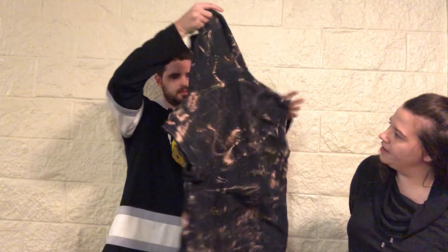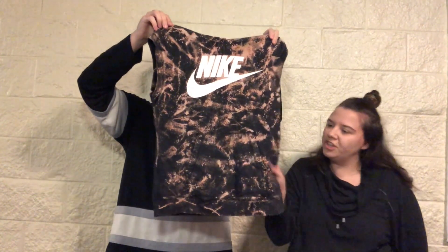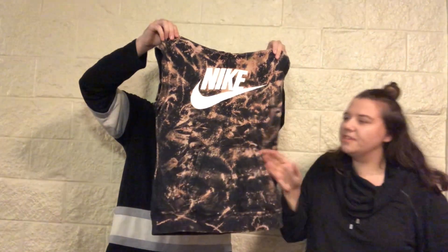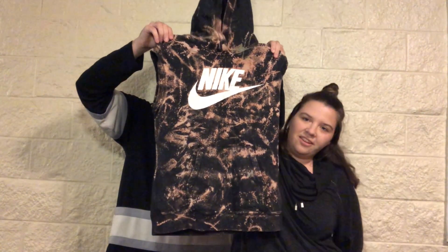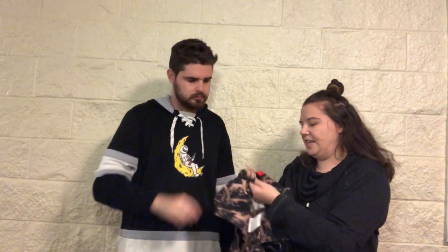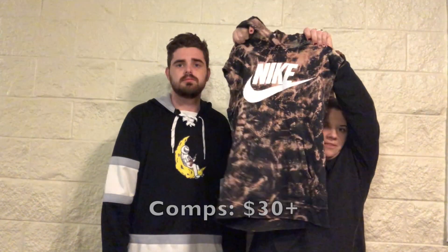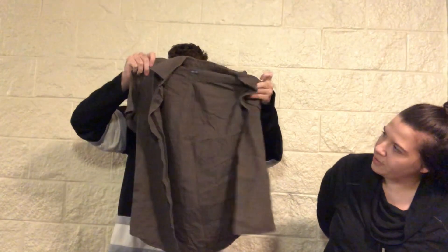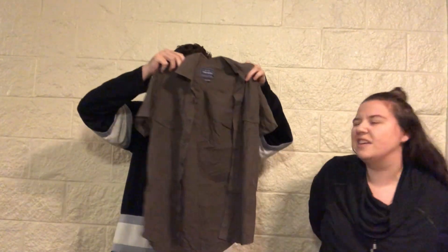Oh, this is cool — it's a Nike sleeveless hoodie that's bleach-dyed! It doesn't smell like bleach, so I don't know if someone did this themselves, but it's very trendy and it has a hood. It's a size medium and it's cute.